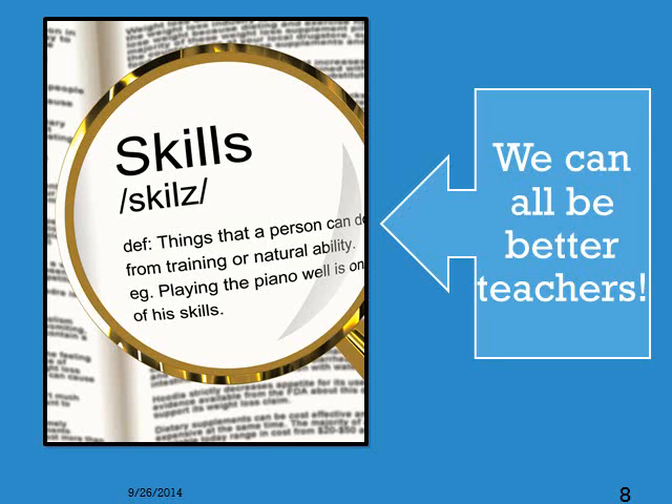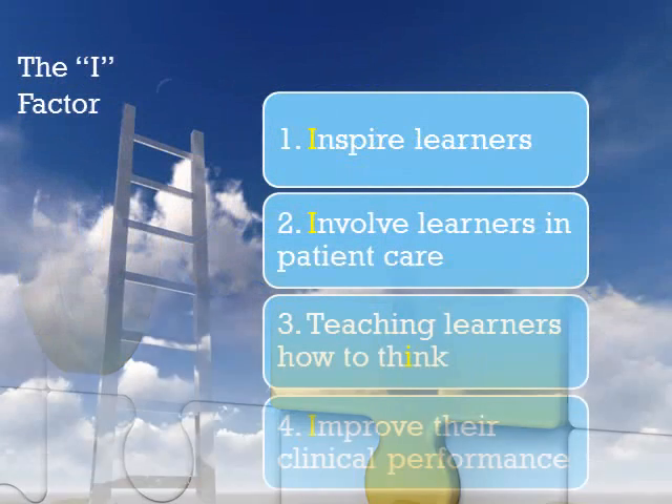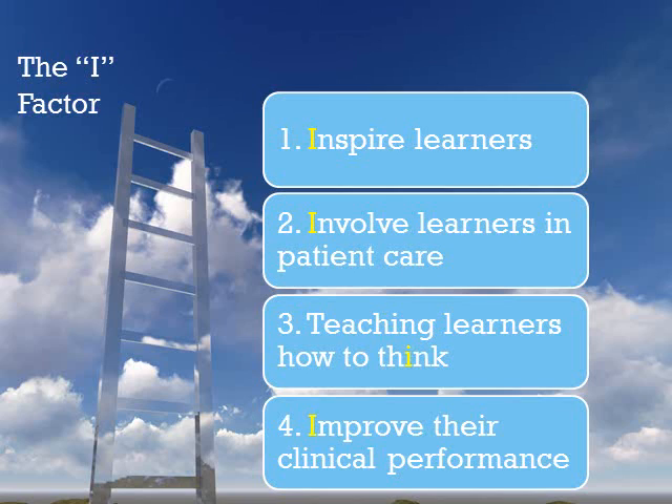So in this series of presentations we will look at concrete strategies to rediscover the joy of teaching. We can all be better clinical teachers — like any skill, with practice and reflection, we can improve our teaching. There are four key steps to becoming a better clinical teacher: to inspire learners, involve them in the care of our patients, teach them how to think, and provide useful information to help improve their clinical performance. Today's presentation will focus on inspiring learners.